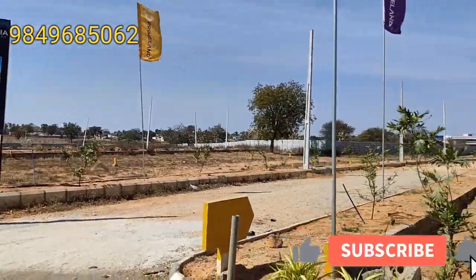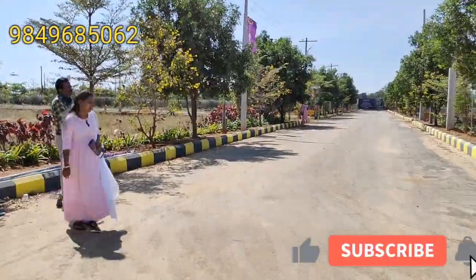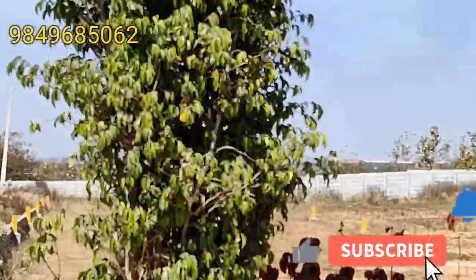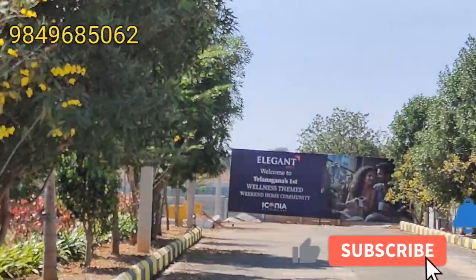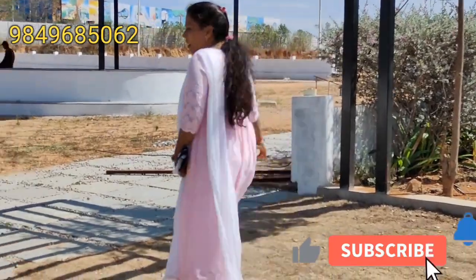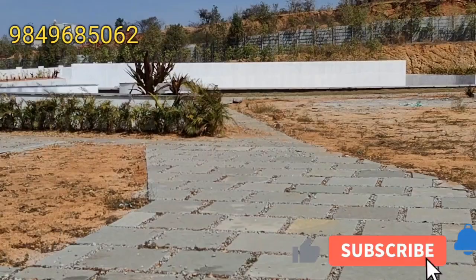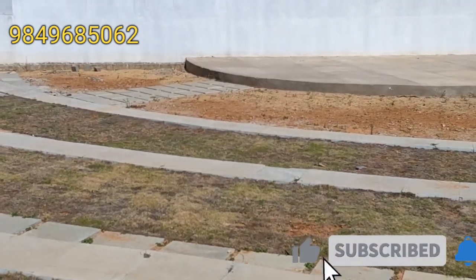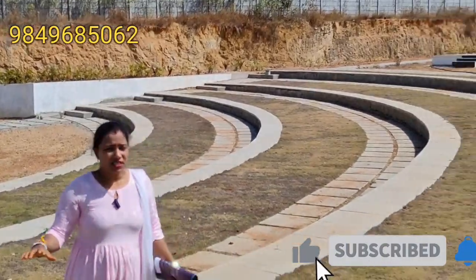So we can see the closed portfolio here and also the parks. Let's take a look at the park. This park has been developed on a total of 2 acres. This is an amphitheater with a stage. This town is greener and 2 acres in size.